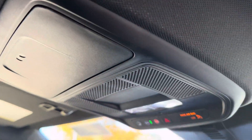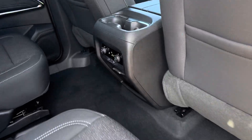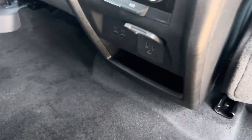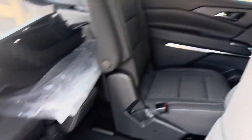Up here, we got a handy sunglass holder. We got second row climate controls, a 110 AC outlet, some extra cup holders — even ones on the side too — as well as a smart slide seat, giving you easy access to the third row.